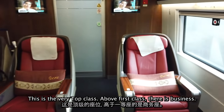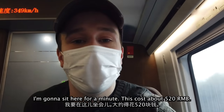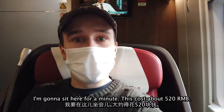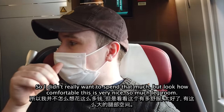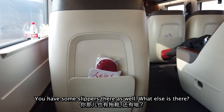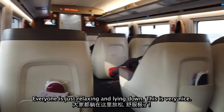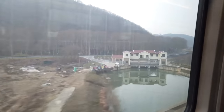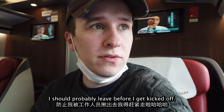Above first class there is business class — this is the very top class. It costs about 520 RMB. I didn't really want to spend that much, but wow, look how comfortable this is — so much leg room. You've got slippers provided as well. Everyone is just relaxing, lying down. Very nice. I should probably get moving before I get kicked off.